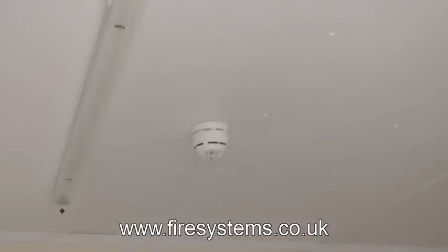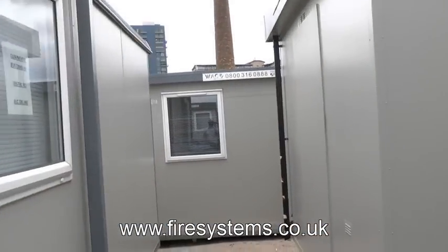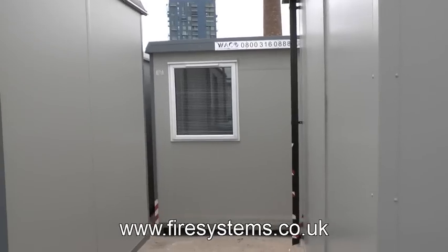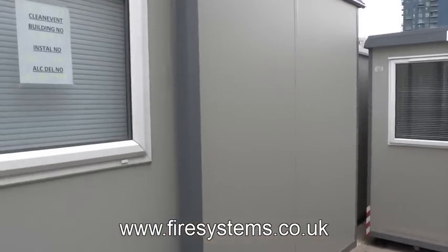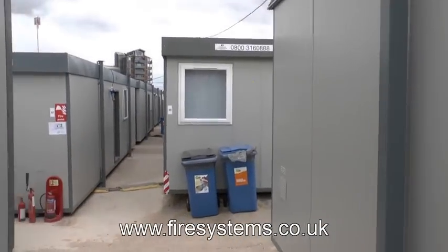As you can appreciate, using a wired system was not an option, therefore our client contacted Fire Systems Limited, who is a specialist wireless fire alarm company and well known for our wireless fire alarm solutions within the fire alarm industry.